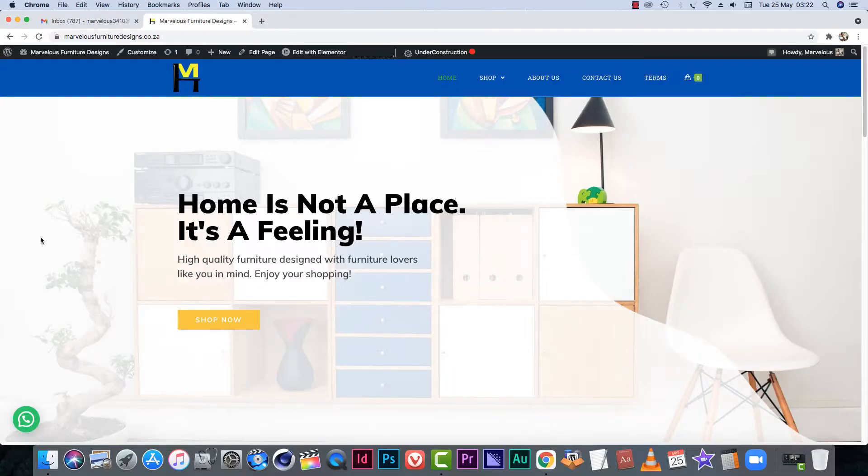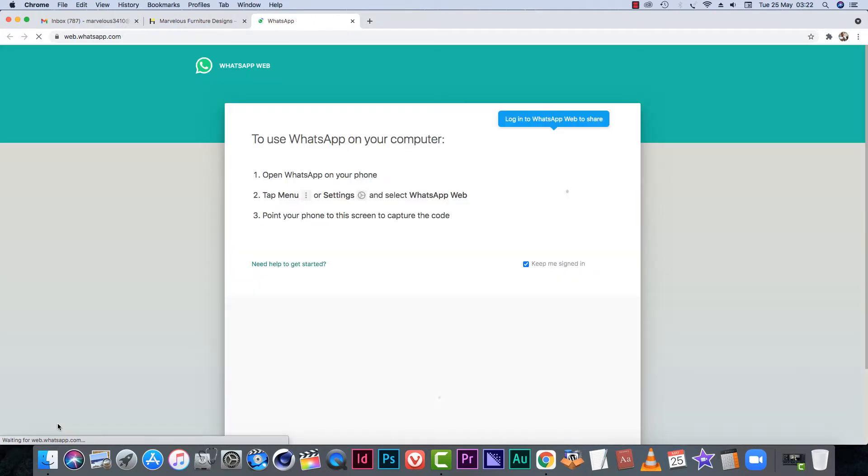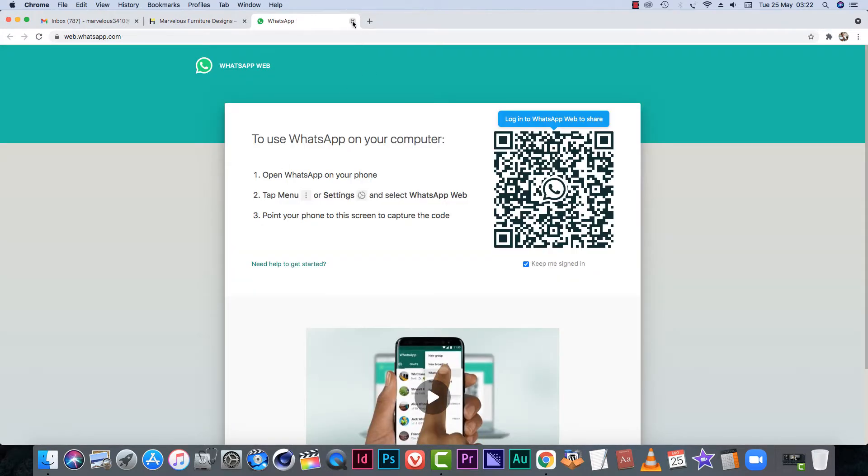One of the things I recommend your website to have is a live chat feature. In South Africa, we've got WhatsApp and it's the most used messaging app in the country. So if you are in SA or in a country where WhatsApp is dominant, you don't need to stress — you can just use WhatsApp. People go to your website, they open a chat on WhatsApp, and you can respond to them immediately.